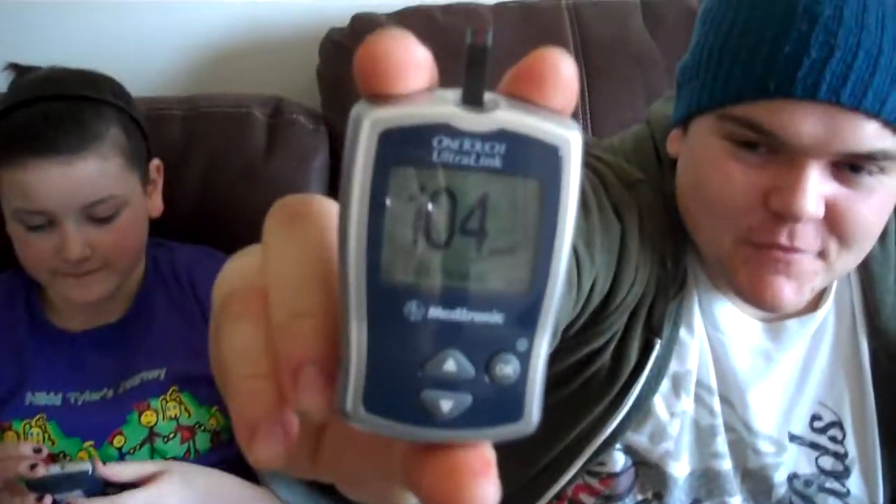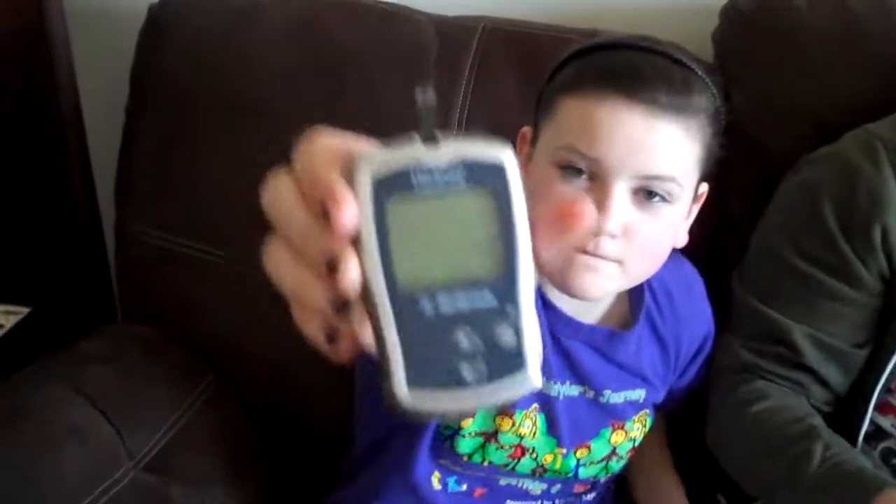Patrick is using expired 2009 and Nikki is using expired 2008. Big difference. Patrick got 104 compared to 101. And Nikki is 409 compared to what she really is at 397.